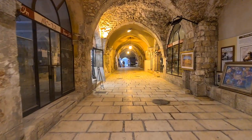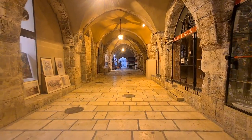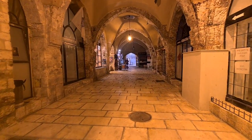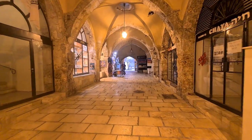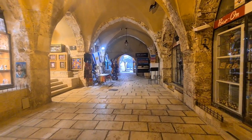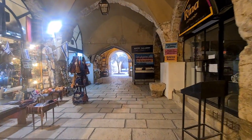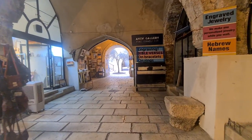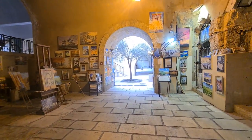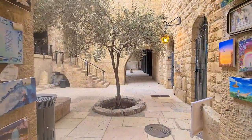Now let's go through the main street that the Romans built here from the 2nd century until the 6th century — it's called the Cardo. When the Romans built cities, they usually built them in the same form: a main street from north to south called the Cardo — the heart of the city — and another street from west to east called the Decumanus.